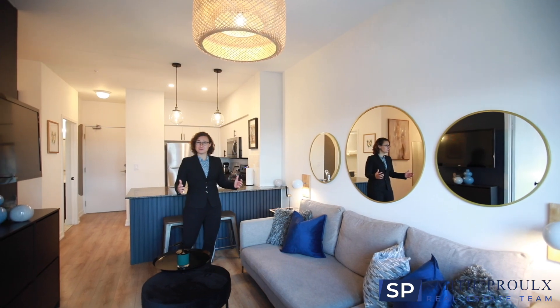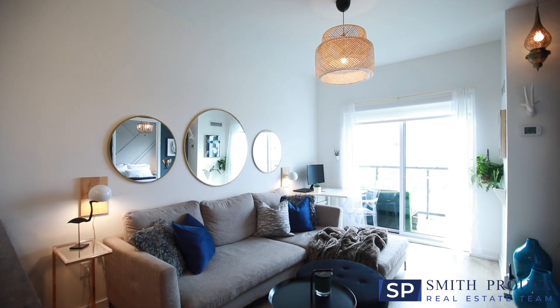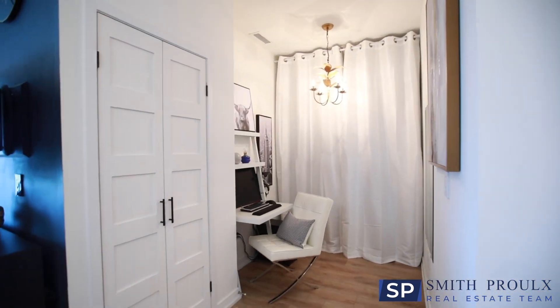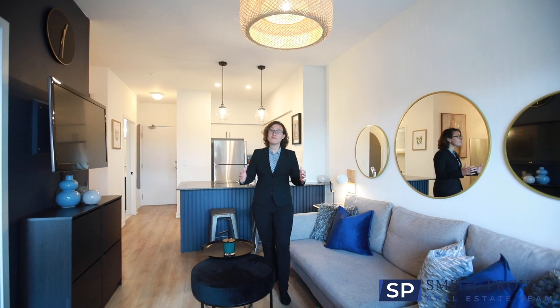This one-bedroom plus den penthouse suite has soaring nine-foot ceilings, making the open plan feel bright and spacious. Off the living area there is a large den with extra closet storage — a perfect space for an office or a nursery.